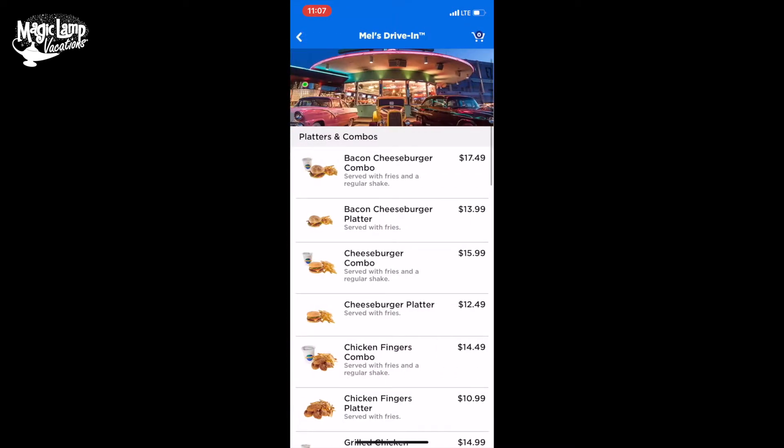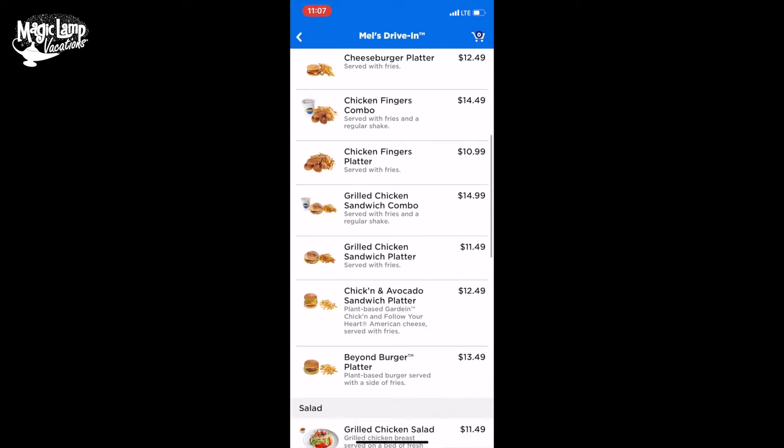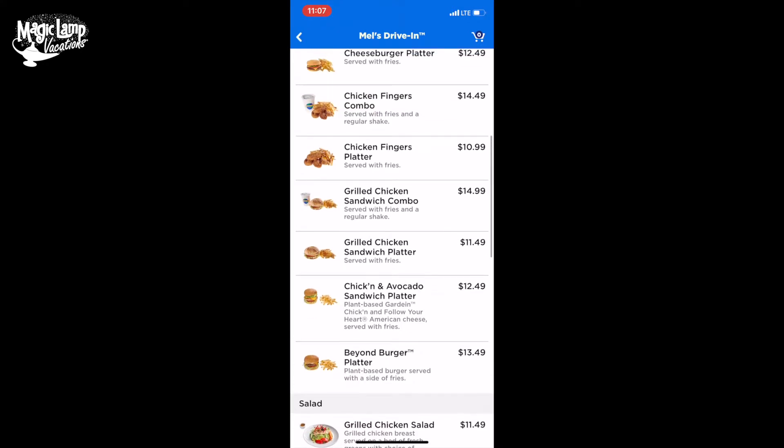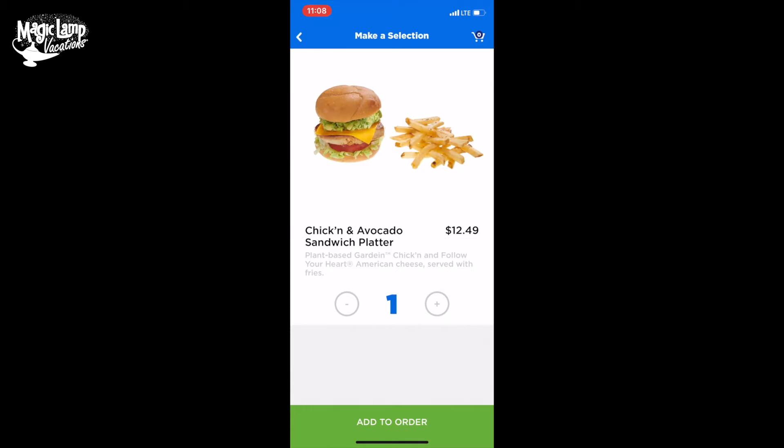So we're going to click on Mel's Drive-In, and from there you can see this will tell us what all we can order. That chicken avocado sandwich looks really good, so I'm going to do the chicken avocado sandwich platter. I'm going to click on that, and I only want one, so I'm going to click 'add to my order.'